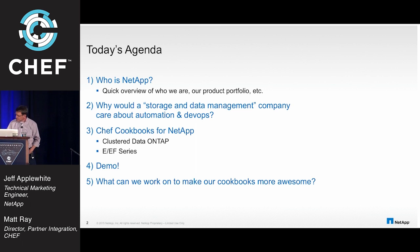We're going to dive into the Chef cookbooks for NetApp that have been jointly developed. Chef helped us out with that, and we greatly appreciate it. For our Cluster Data ONTAP platform, as well as our E-Series and EF-Series platforms. And there'll be a demo of the actual Chef bits working, so you'll get to see that.